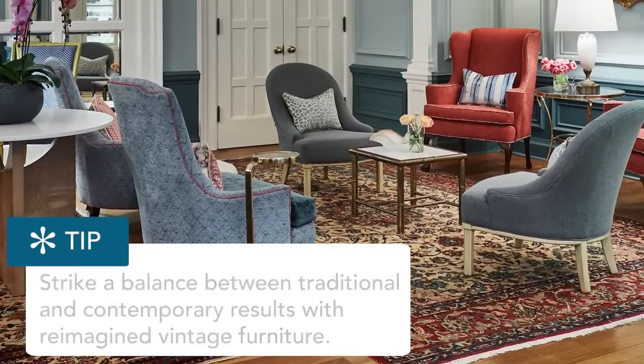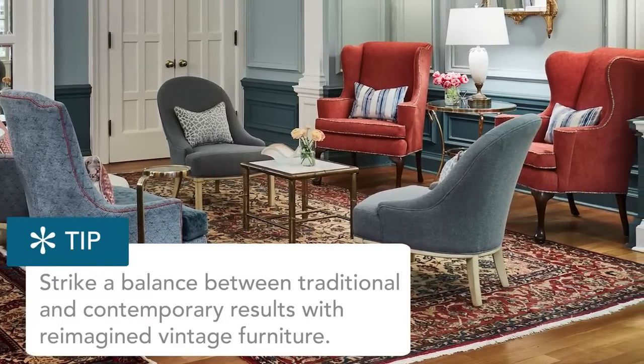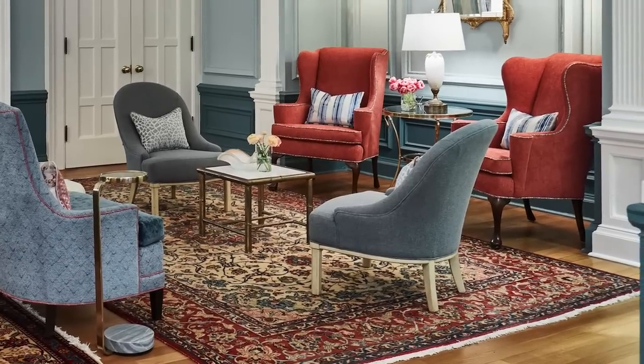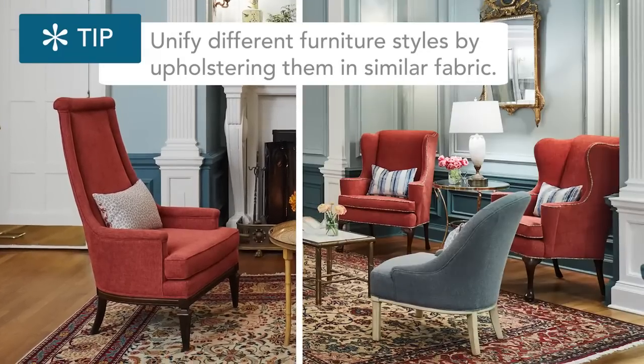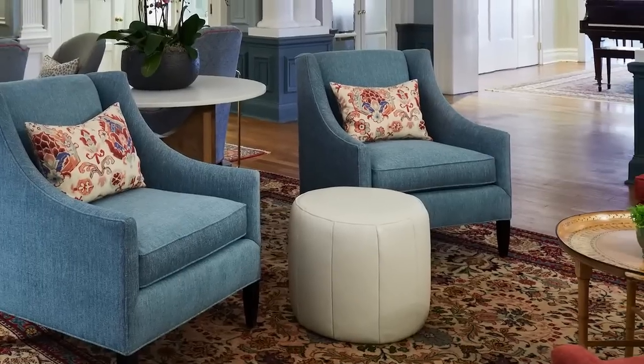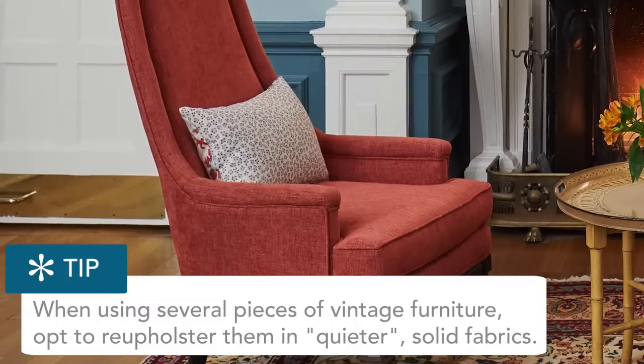The first thing I do is look to vintage furniture. These are pieces that, if you'd seen them originally when we found them, you would have thought, this is never going to work. But now they've been unified by fabric. Throughout the room we've used mostly solid fabric choices, and we've accentuated each of the chairs with a colorful pillow — a bit of pattern, a bit of texture — but the main upholstery choices are solid. This keeps them quiet, and they act as anchors in the room.